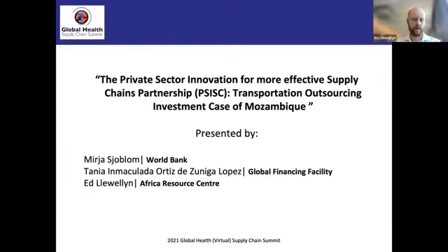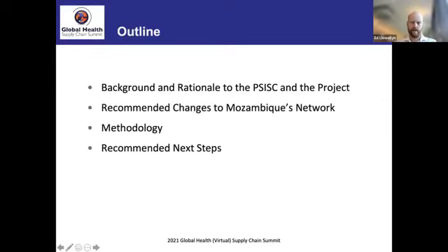Thanks everyone for your attention. There are three of us hopefully presenting today: myself, Ed Llewellyn from Africa Resource Centre (ARC), Tanya, and Miria who should join us shortly. What we want to cover today is the background and rationale to PSISC — a public-private partnership that has worked on network optimization in Mozambique.